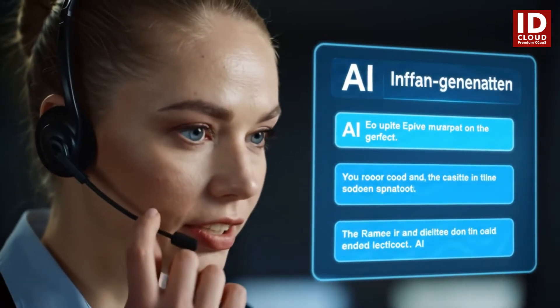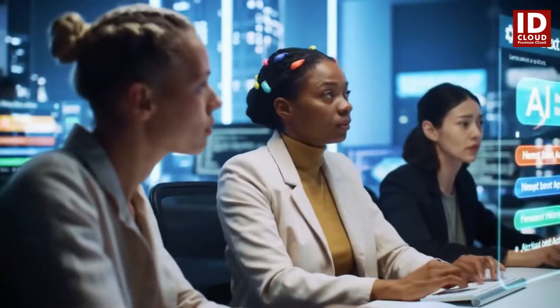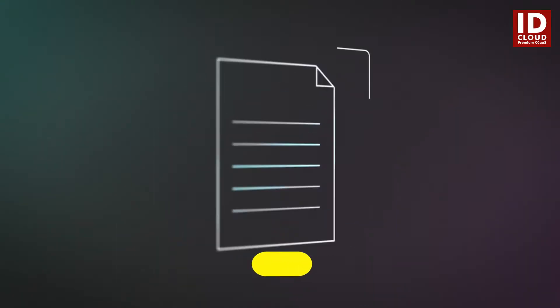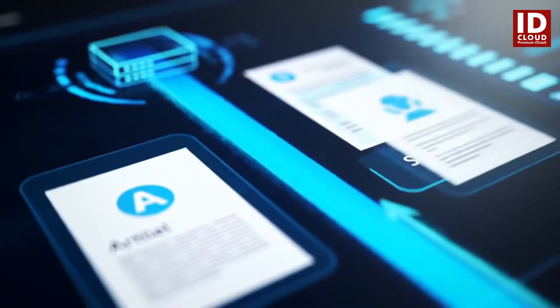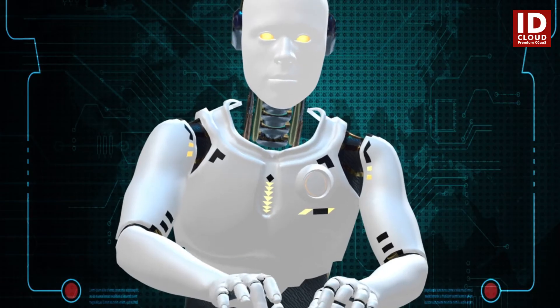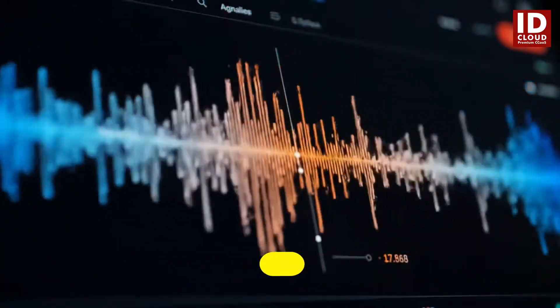With real-time guidance, agents receive instant tips, dynamic scripts, and next best actions exactly when needed. Seamlessly integrated with your knowledge base, it pulls up relevant articles and solutions, making information retrieval a breeze.